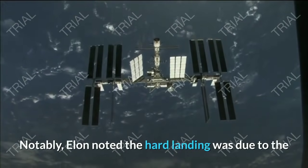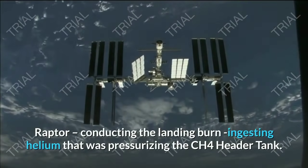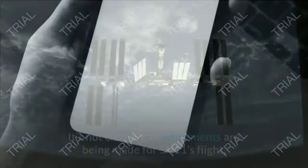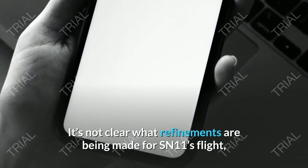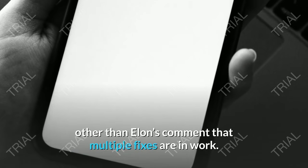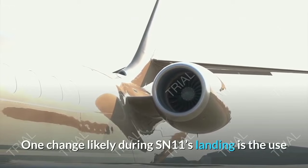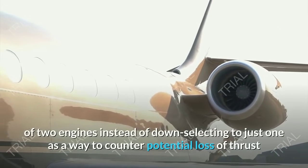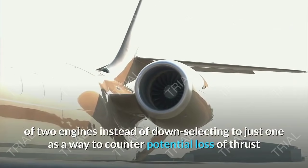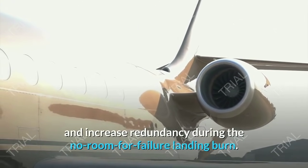Notably, Elon noted the hard landing was due to the Raptor conducting the landing burn ingesting helium that was pressurizing the CH4 header tank. It's not clear what refinements are being made for SN11's flight, other than Elon's comment that multiple fixes are in work. One change likely during SN11's landing is the use of two engines instead of down-selecting to just one, as a way to counter potential loss of thrust and increase redundancy during the no-room-for-failure landing burn.